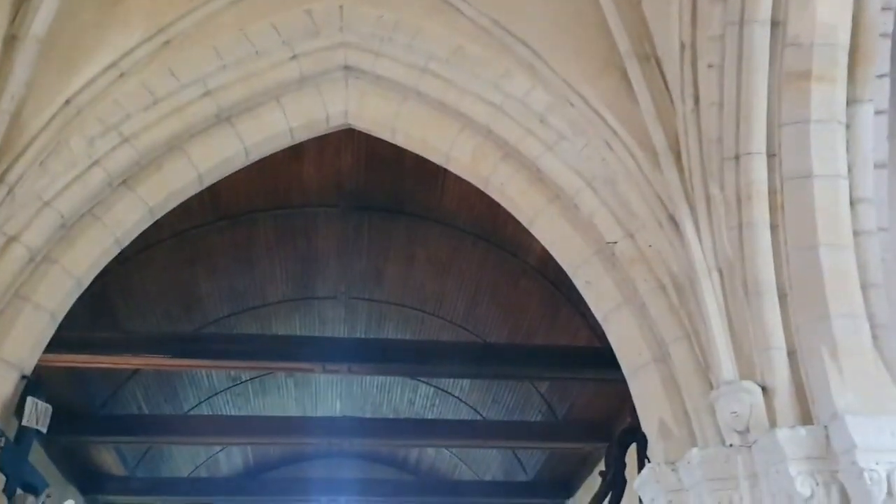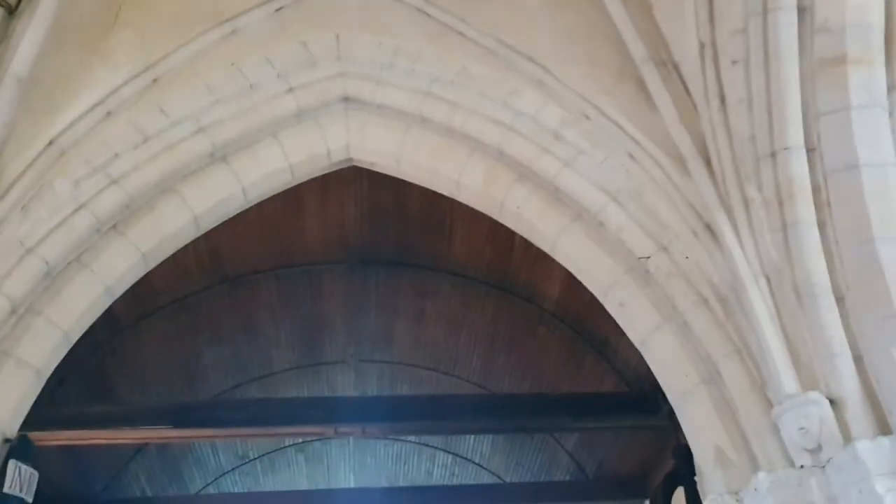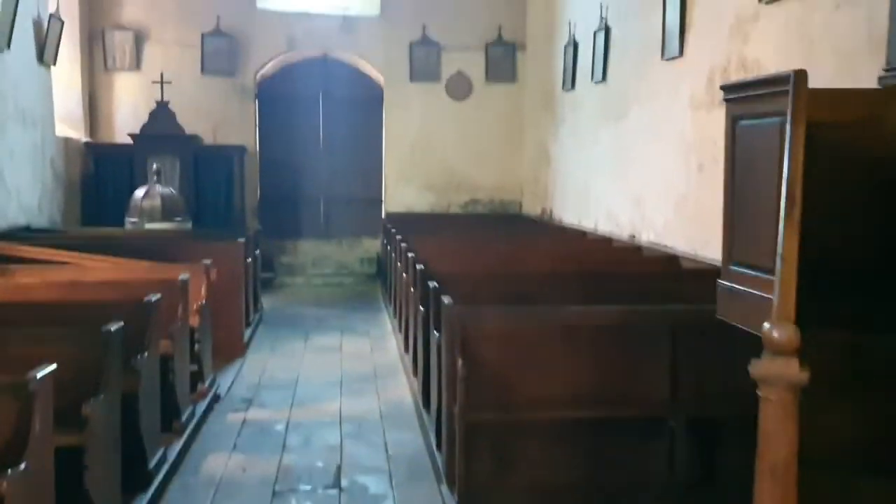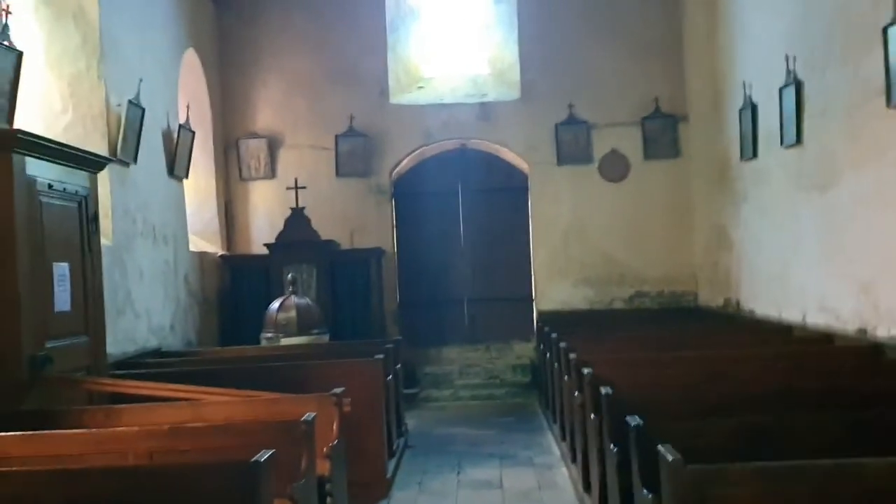The church came out of the war not entirely unharmed — at least one shell came through the roof of the church. Very interesting place.